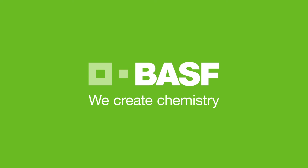I really enjoyed today. BASF. We create chemistry.